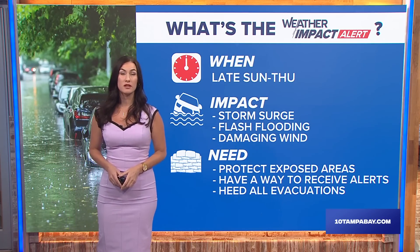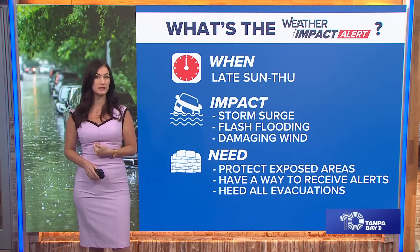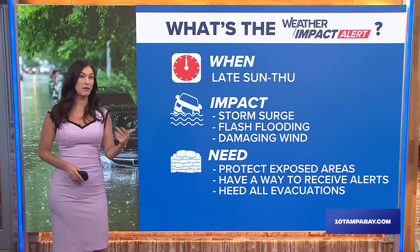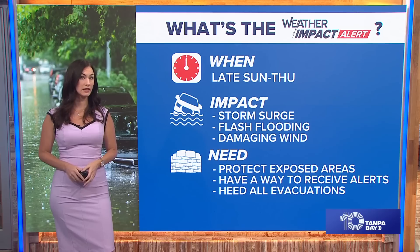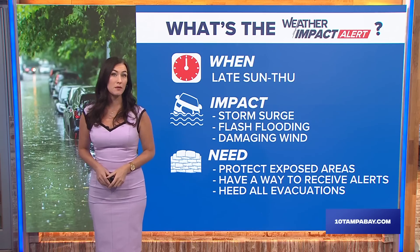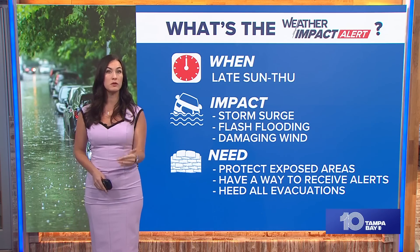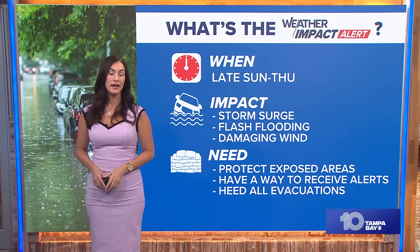Make sure you have a way to receive alerts. The 10 Tampa Bay app is absolutely free. You can also use social media — if you have any questions, don't hesitate to reach out to us. Make sure you have a weather radio as well; that's another great resource especially if you're in an area that could be impacted with power lines down and no electricity. Some people still don't have electricity since Helene, which was just a week ago. That is your weather impact alert. We'll have the latest update at 11 o'clock. We're here with you every step of the way — we want you to be prepared and we're building back with you. Please check in with the latest alerts and don't hesitate to reach out.